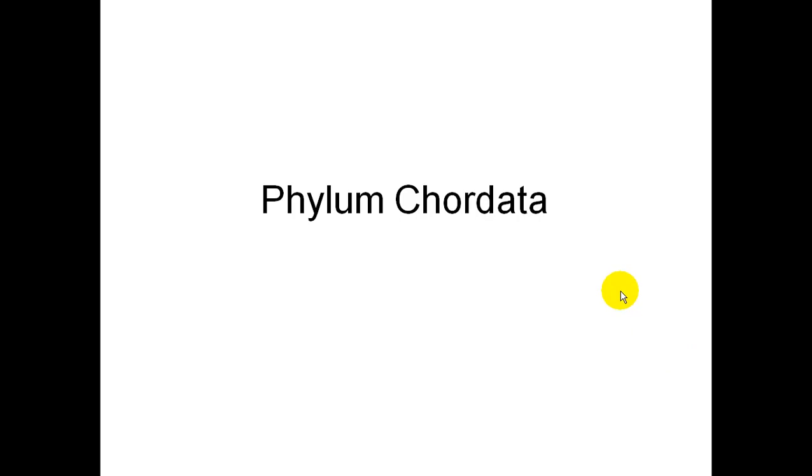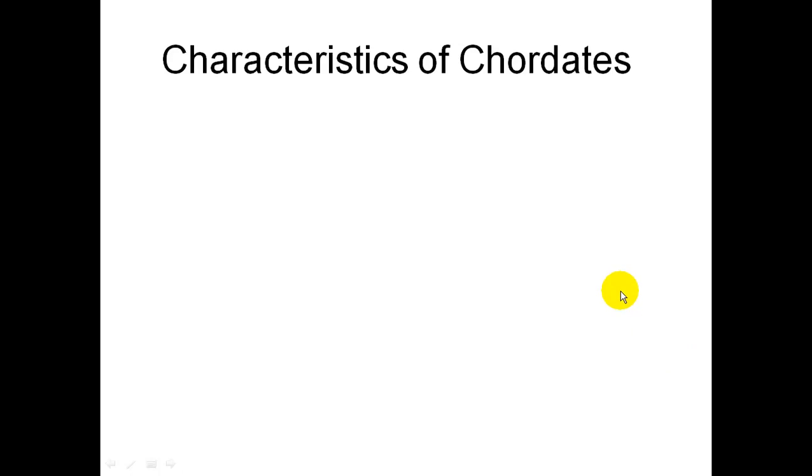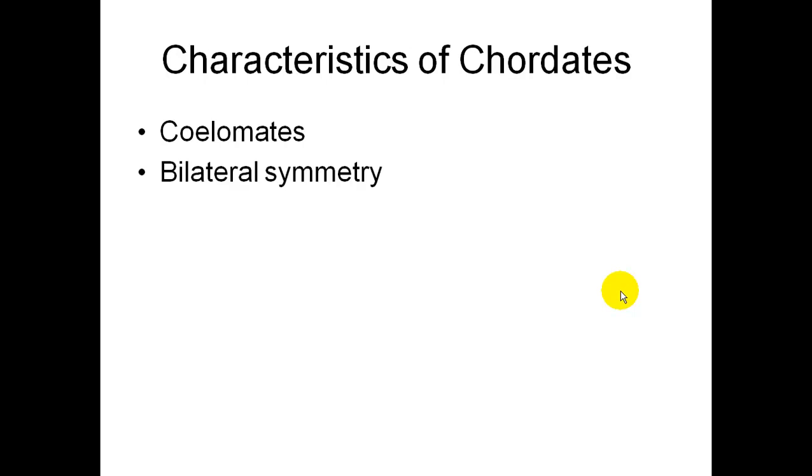This is the podcast for Phylum Chordata. These are the characteristics of chordates. First of all, they have a body cavity for organs, so they're called coelomates.